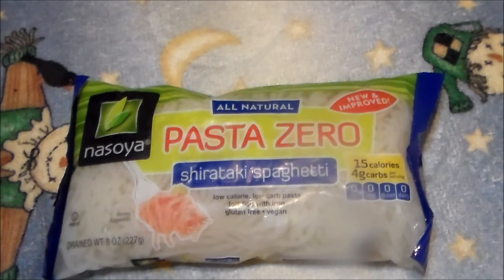Hi everybody and welcome back. I am fixing something to eat and I kind of felt like pasta. I got into a jar of sauce and now I need to finish it up.